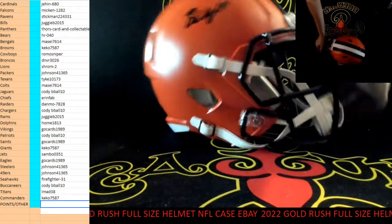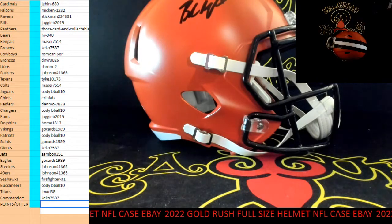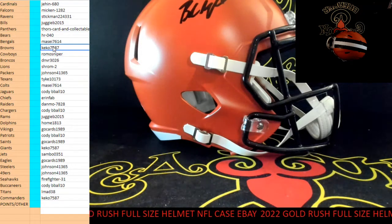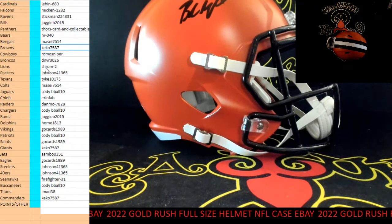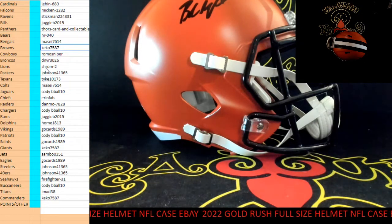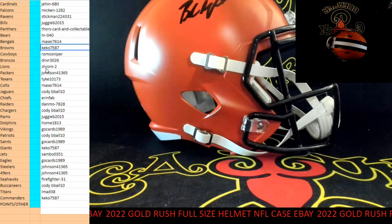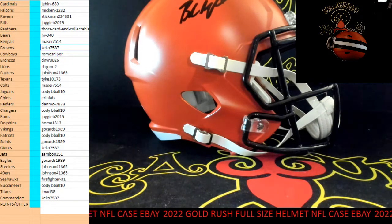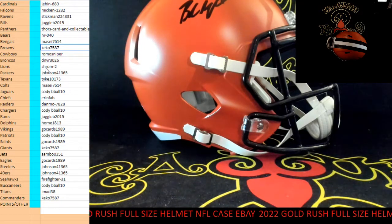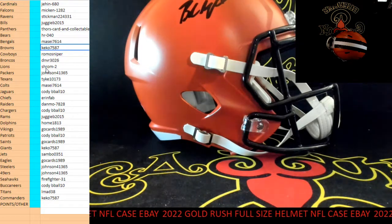He's not there no more. That's Baker — Baker Mayfield, Browns. Key code, key code 7587.